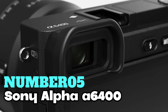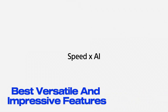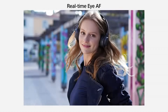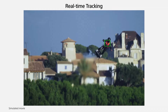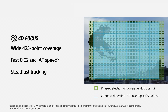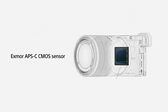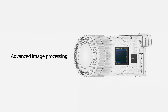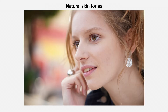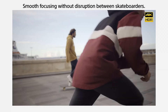Number 5: Sony Alpha A6400. Looking for the best versatile and impressive features? Consider this one. With its 25MP full-frame sensor, you're in for some seriously sharp images. Plus, it's got digital image stabilization to keep things steady. This camera boasts the world's fastest autofocus, clocking in at just 0.02 seconds, with 425 phase-detection and 425 contrast-detection points — all about capturing the perfect shot, every time.